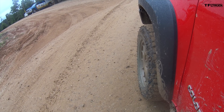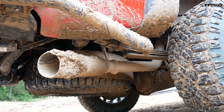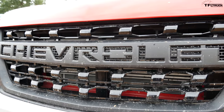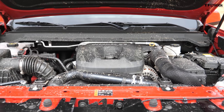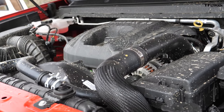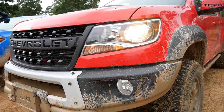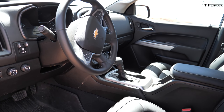Let's see how the Bison handles this trail. Right now I'm in 4WD low; I haven't locked my differentials yet. Behind this grille is a 2.8-liter Duramax diesel with 186 horsepower and 369 pound-feet of torque, mated to a six-speed automatic. You can also get a 3.6-liter V6 with an eight-speed automatic. There's no manual available in the ZR2 or the Bison.